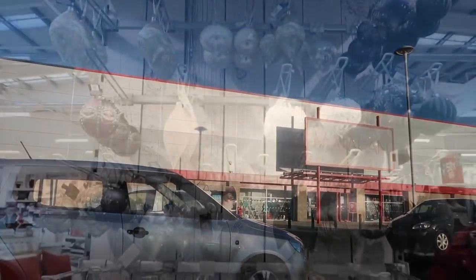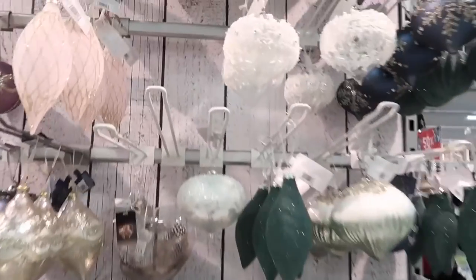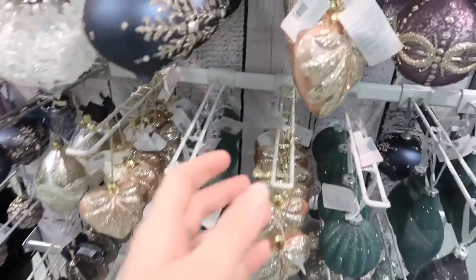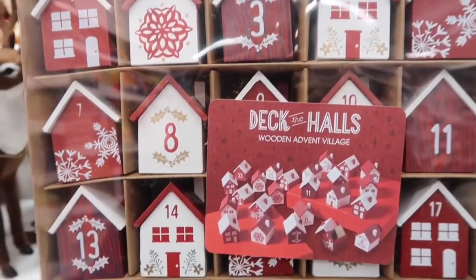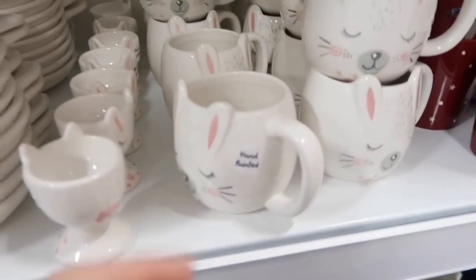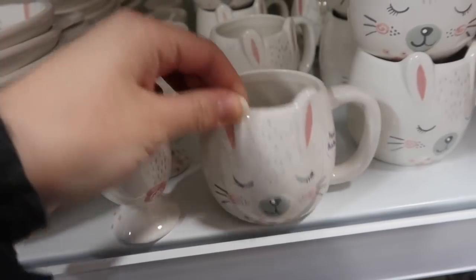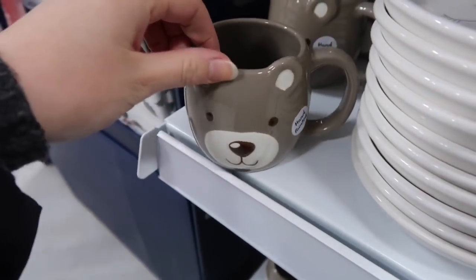First of all I was heading to The Range and Matalan. I went into Matalan first and came across these amazing Christmas tree baubles. Out of all the stores I was in, these were the most gorgeous. I adored this one with the lace on it — I just thought they were so pretty and unique, and I loved this little pink one. This was like a wooden advent village and I thought it was so creative, and then they had these really nice mugs — absolutely gorgeous. That one's meant to be a wee cat. I just thought these were perfect for little kids.